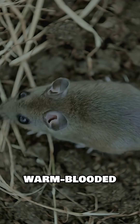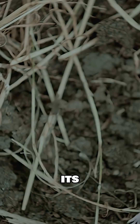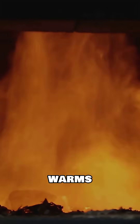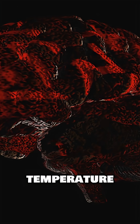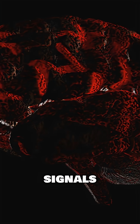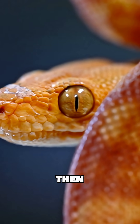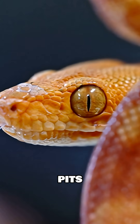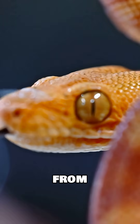When a warm-blooded animal, like a mouse, comes into range, its body emits infrared radiation. This radiation warms the pit membrane. The temperature change triggers electrical signals that are sent directly to the snake's brain, which then processes these signals, combining the thermal data from both pits with visual information from its eyes.